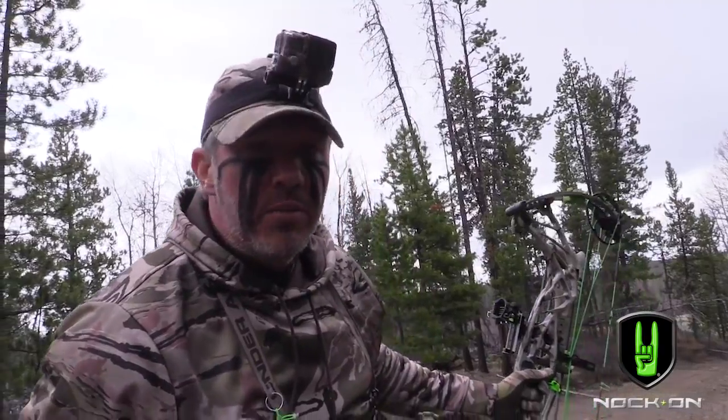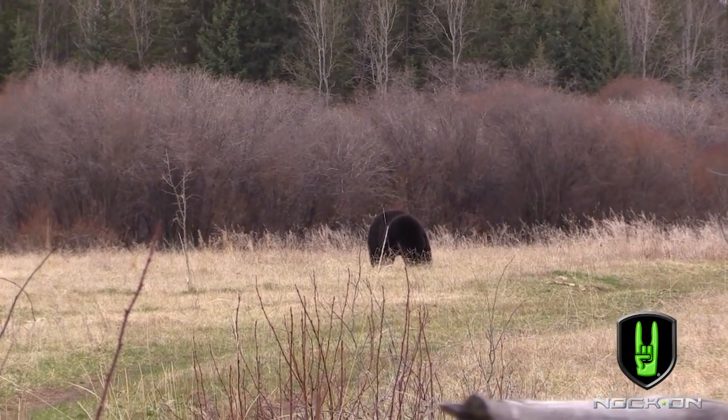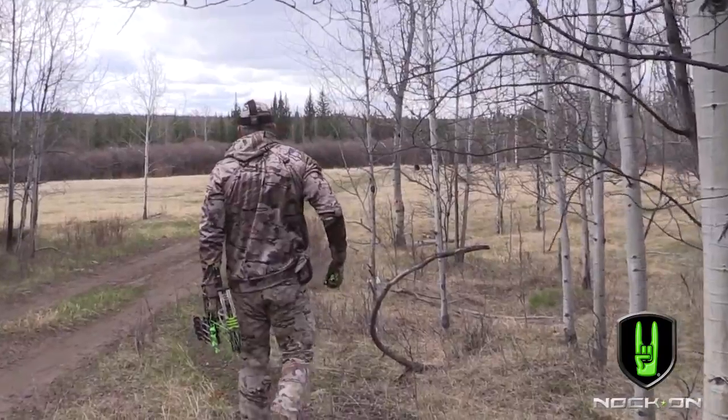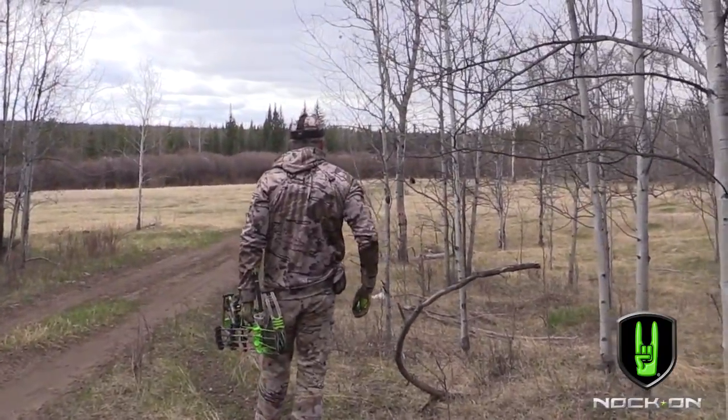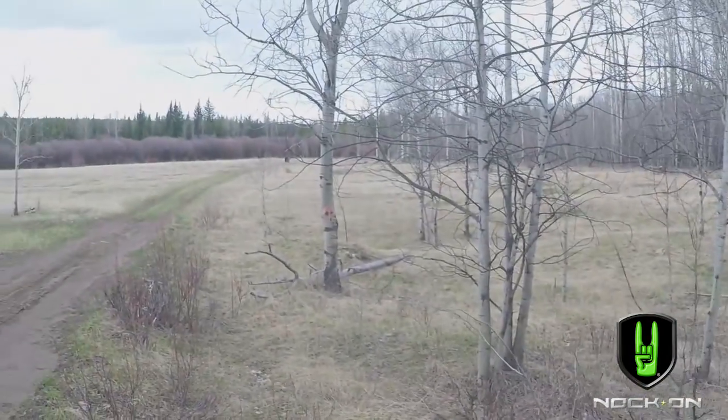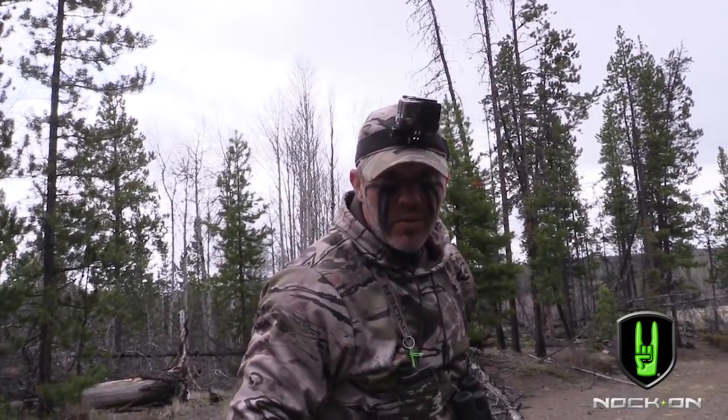We got a really big black bear that just came out. We gotta slip down here — he's out in the wide open. We're gonna have to kind of just get to the edge and see what he does, because we're not gonna be able to slip through the middle of that. Really good bear.